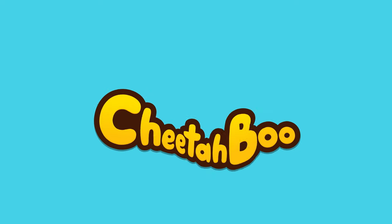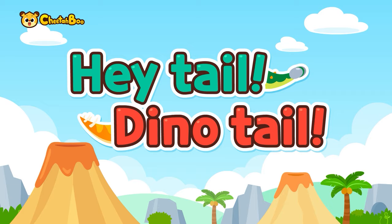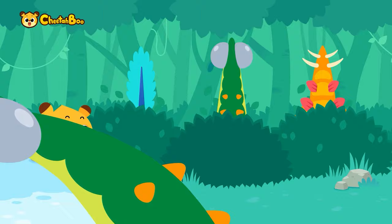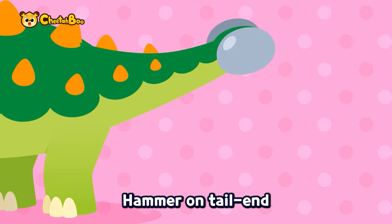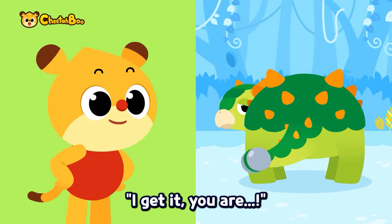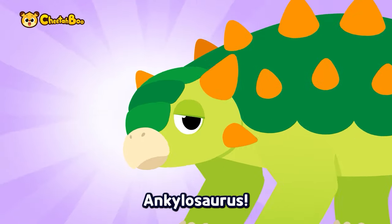Haha, cheetah-boo! Hey, tail, dino tail? Whose tail are you? Tough frog skin, hammer on tail end, quickly whack, whack! I get it, you are — the tail belongs to Ankylosaurus!